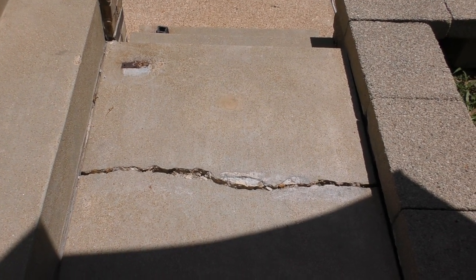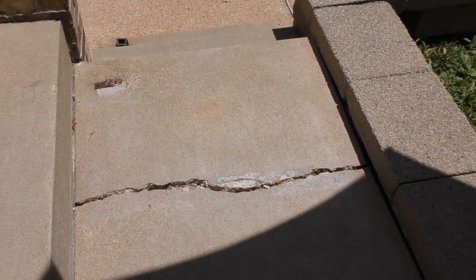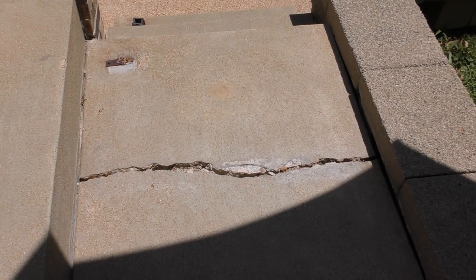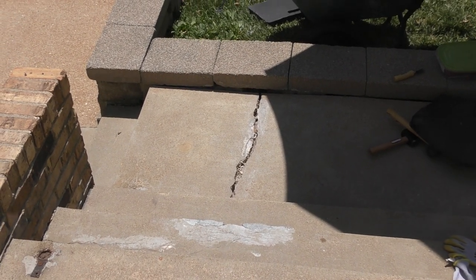This is a crack in our concrete sidewalk that I'm going to be filling with polymeric sand. This is the before — maybe this is a better view of it, the before.